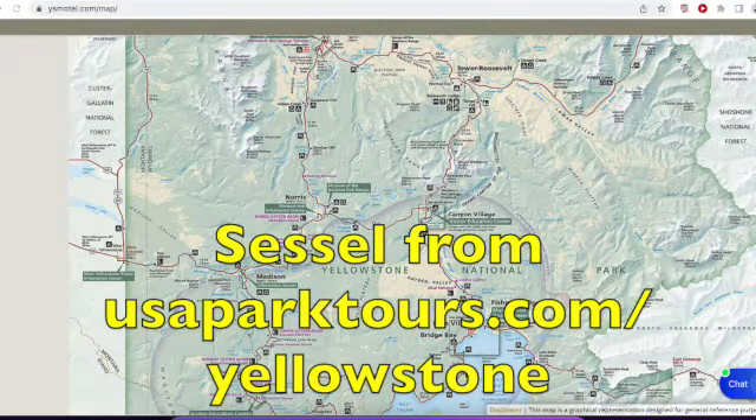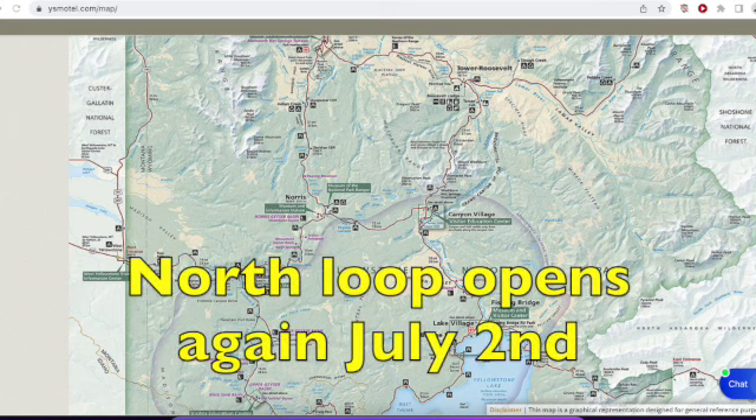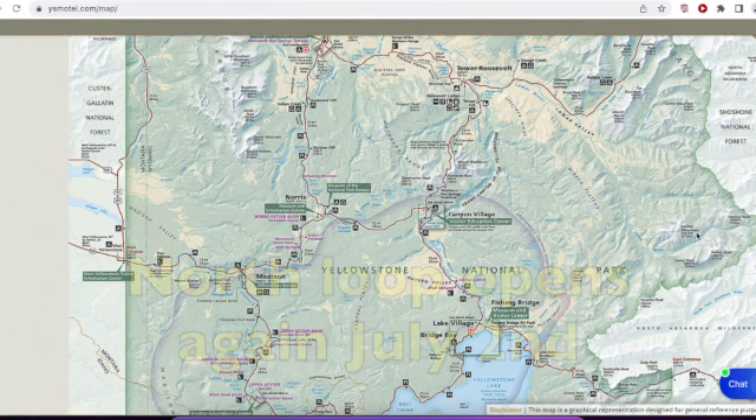This is Cecil again. I mentioned in my previous video that Yellowstone would be reopening portions of the North or Upper Loop again on July the 2nd. What I'd like to show you now is which sections of the Upper or Northern Loop they are going to be reopening.